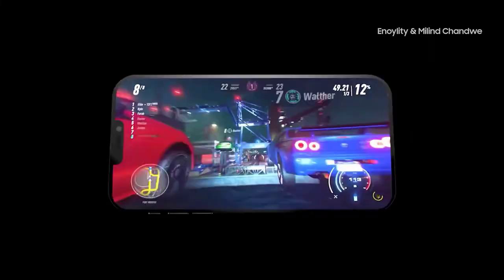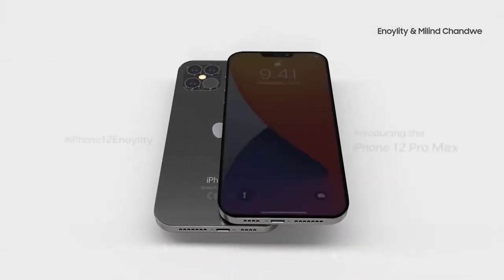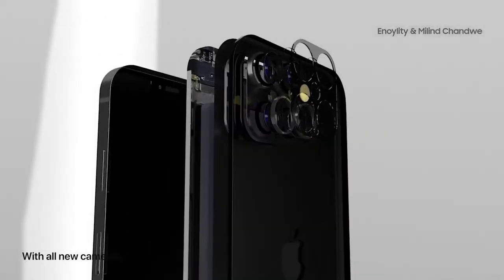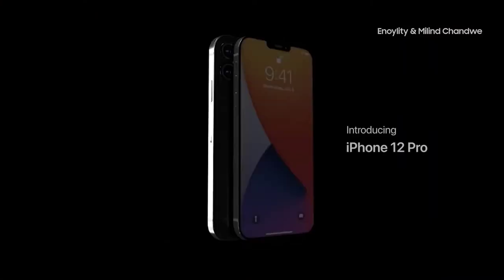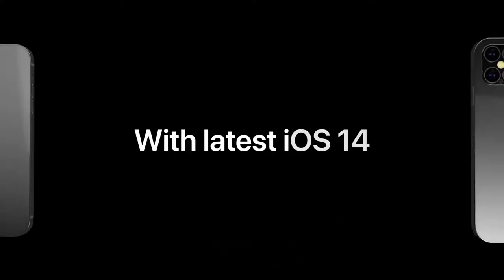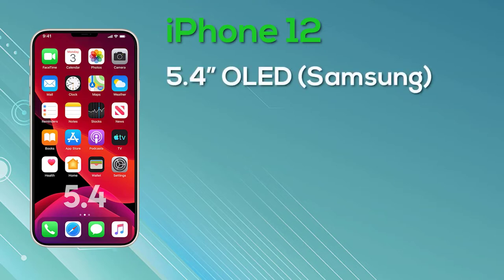We've already had pretty much the full specs for all four models, so let's run through them now. The 5.4-inch size looks ideal for one-handed use. The Makata Cara report also supports the existence of the new sizes, predicting iPhones in 5.4-inch, 6.1-inch, and 6.7-inch sizes launching in late 2020. As for the Lightning port, it's a recurring rumor — but the iPhone 12 is not switching to USB-C, as owners of Lightning-based headphones and accessories would be quite upset.